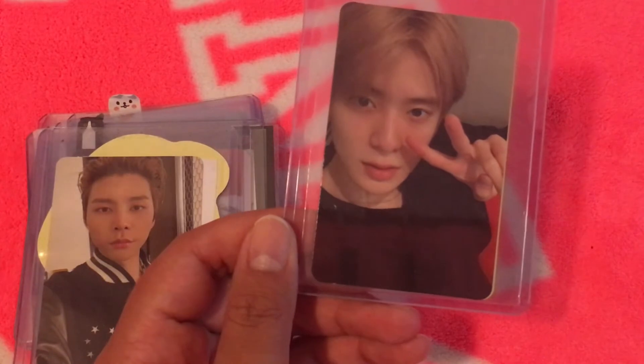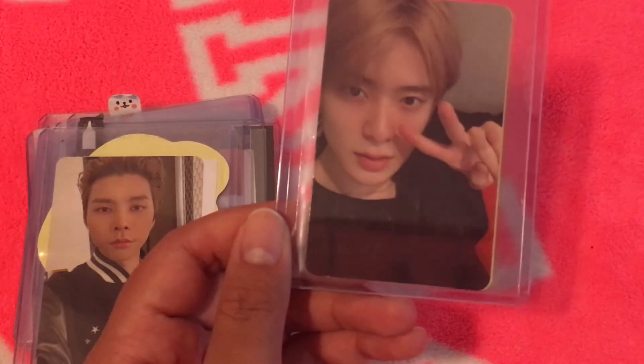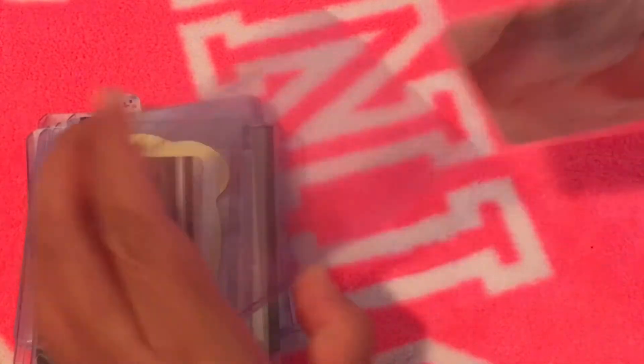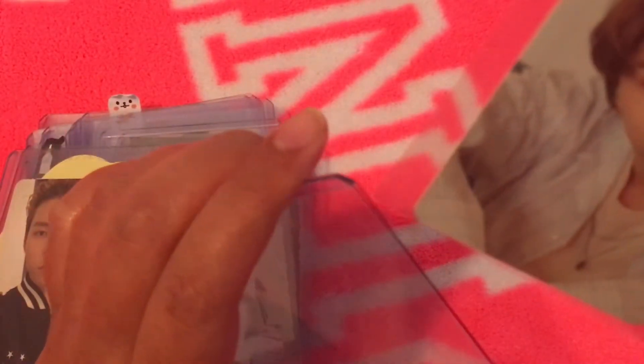There's that Jaehyun card I was looking for! When I filmed the rest of the cards I had maybe one or two Jaehyun cards, but I knew I had another one. This is one of them — I believe this was a pre-order benefit, if I'm not mistaken. I want to say it was with Drama, but I don't remember. I've been keeping a list on Instagram marking off the ones I've purchased.